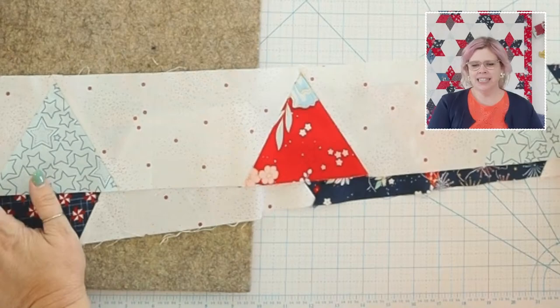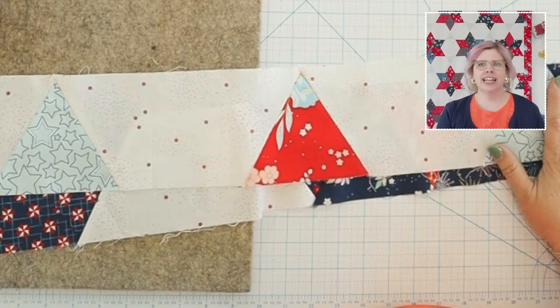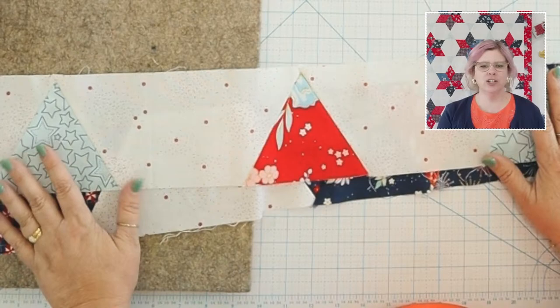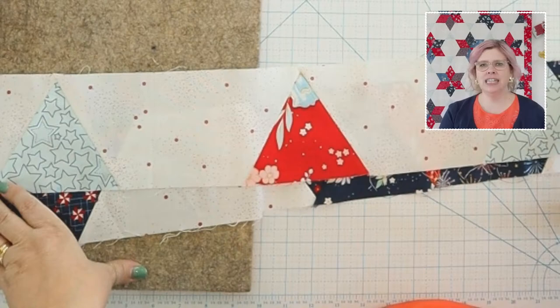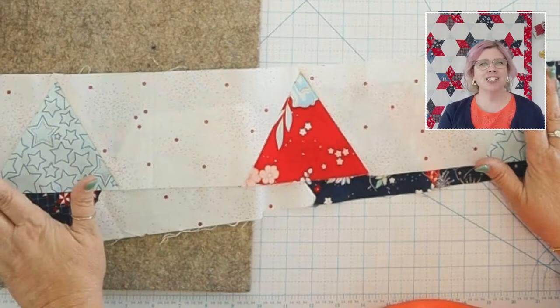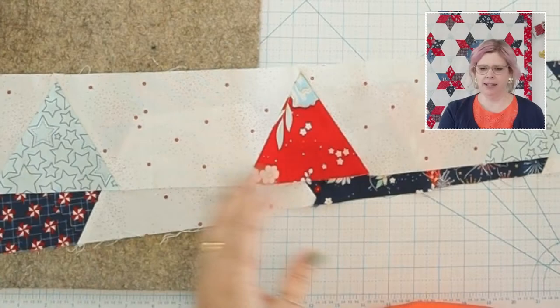Pamela wonders what the quilt would look like with a reverse dark background and low-volume stars. She might be slightly psychic because I'm actually working on that! I'm using one of the florals from Afternoon Tea and Hush Hush Two as the low volumes for the stars. I'll have at least one row to show you next week — I can't wait for you to see it!